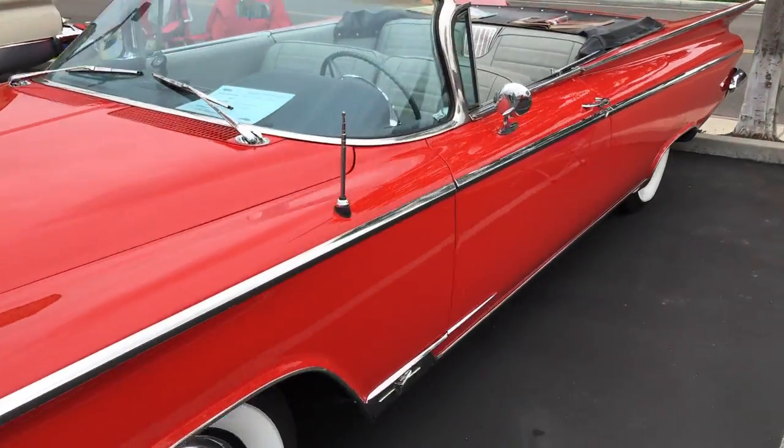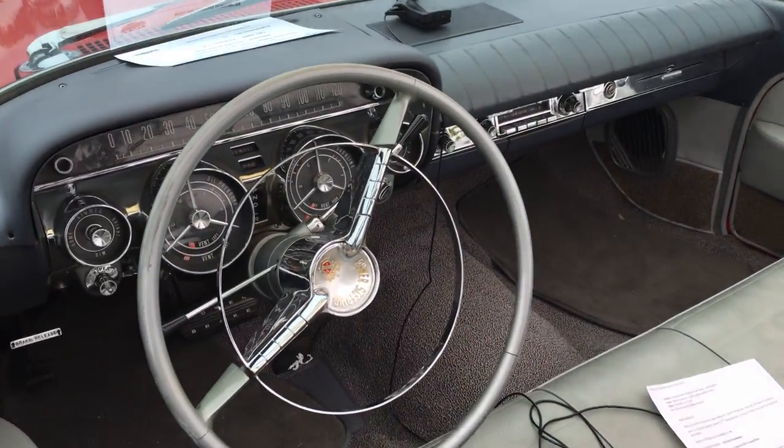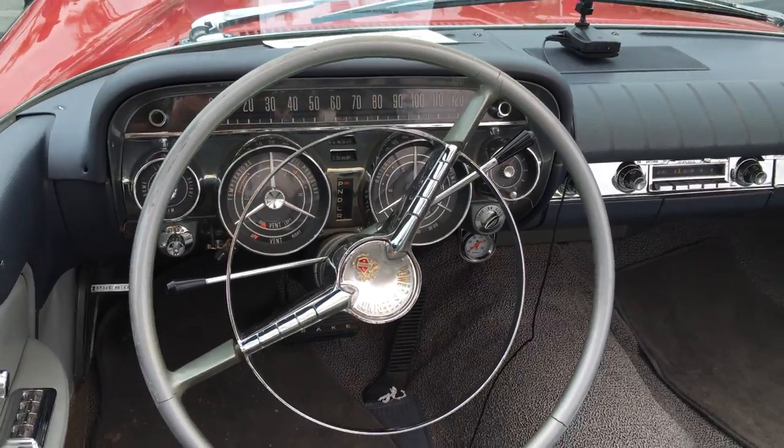Yes it is. And this one has the... gosh, I'm out of breath. I love the dash. It's so like cockpit, isn't it?